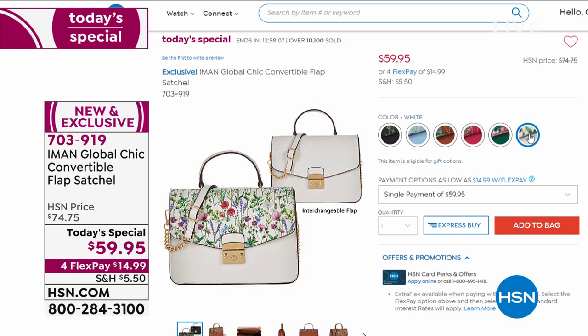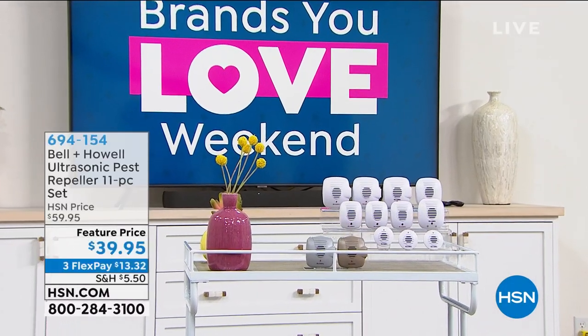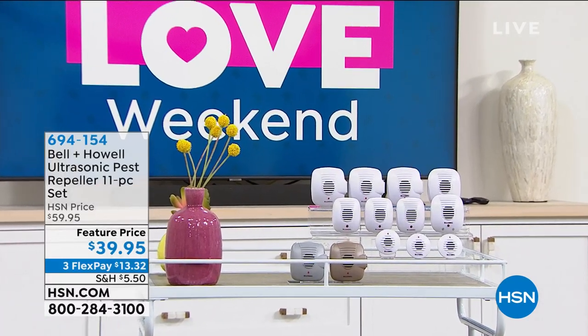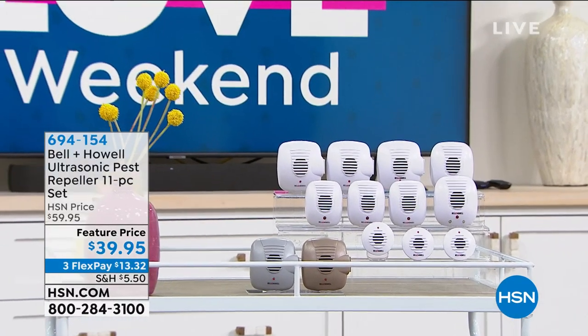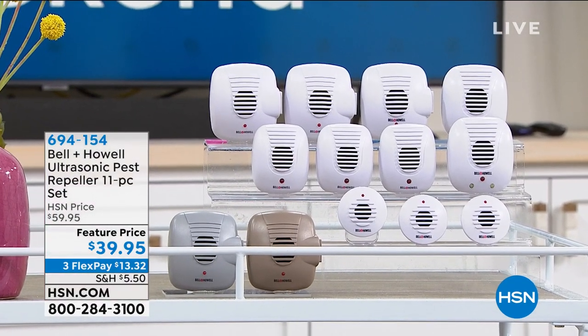Maybe I'll get the white too — then you can interchange them all and have four different flaps to play with. Flaps and straps! It's incredible. The interchange is really easy — I almost asked how to do it, then I looked and thought, oh that's simple.